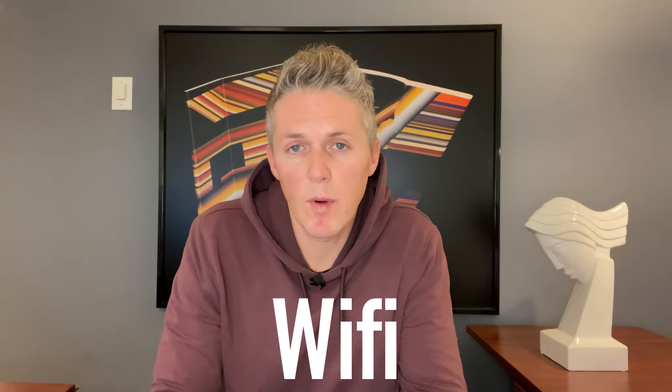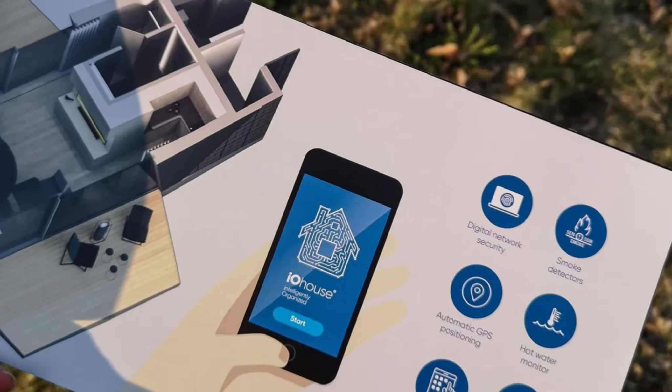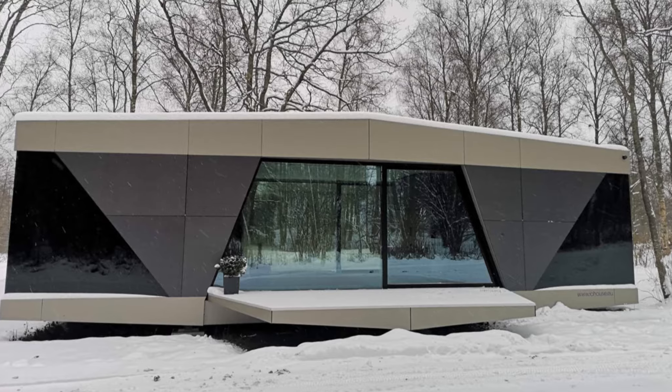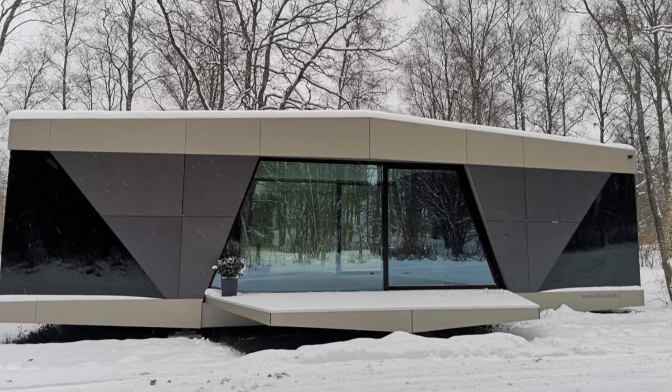Yes, you heard that right. All of the utilities you need are integrated and completely autonomous, including water, electricity, heating, and Wi-Fi. Not only that, it can all be monitored and managed from a smart device. That means you have full control of your home no matter where you are — could be at work, could be on vacation — you can sign into your app, see what's going on at home, and make changes if need be.